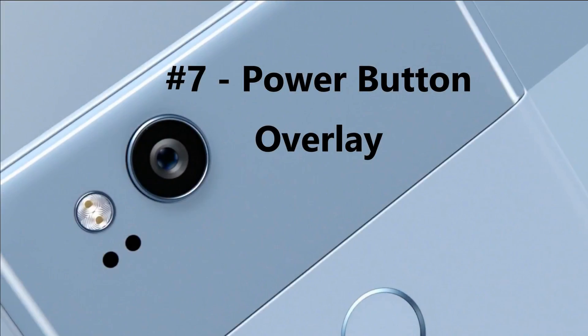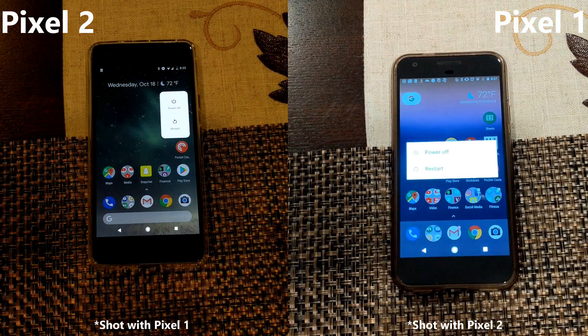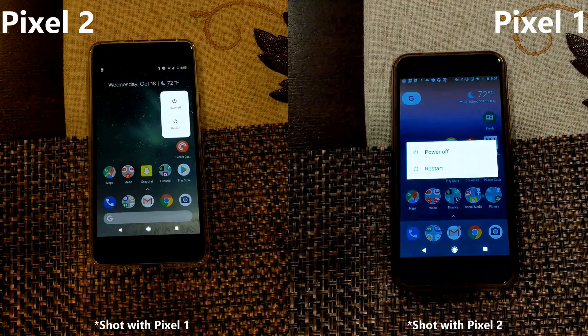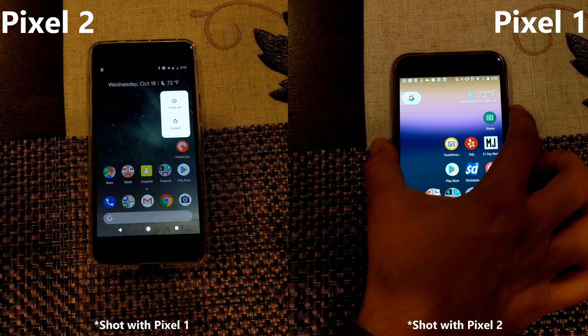Number 7: power button overlay. I first noticed at the Verizon store that when long-pressing the power button on the Pixel 2 you get a smaller menu, while on the Pixel 1 it encompasses the entire screen. I personally prefer the Pixel 2 menu.